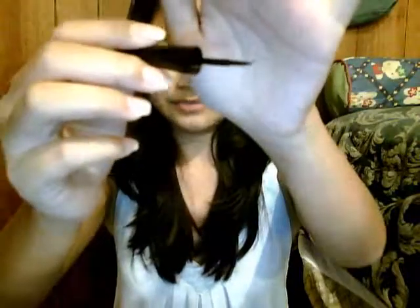Eyeliner. This is the e.l.f. liquid liner and it's the felt-tip one — well, it's not even felt-tip, it's kind of almost plastic. I have mixed reviews on this. I think I'm going to do a separate video on it, but I've been grabbing it a lot lately.